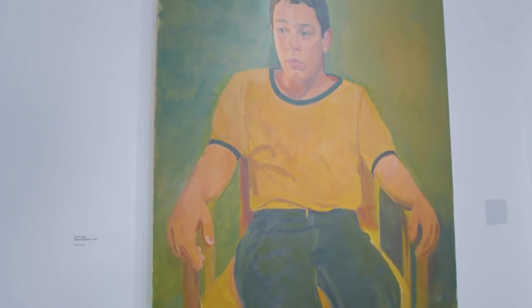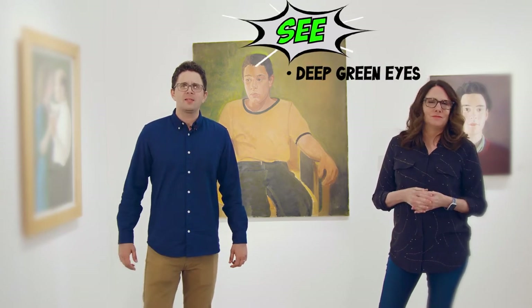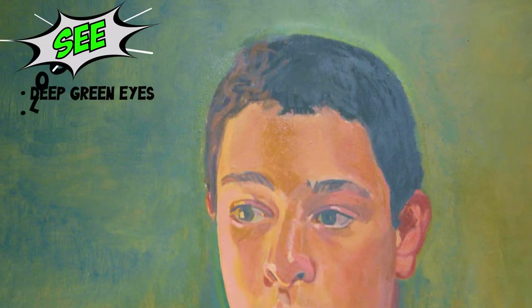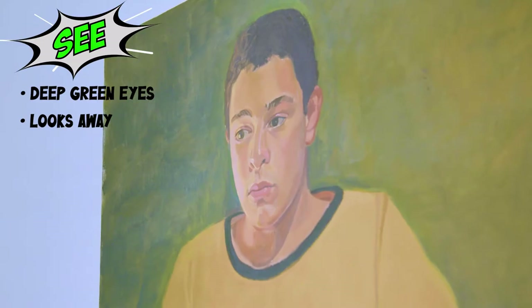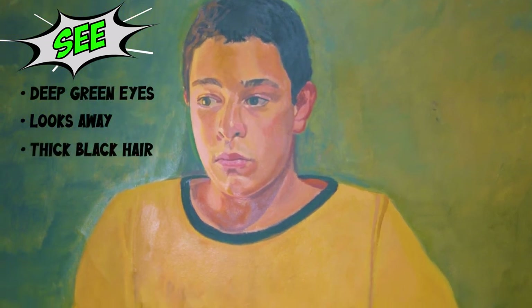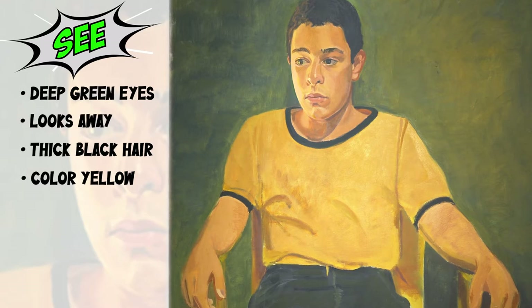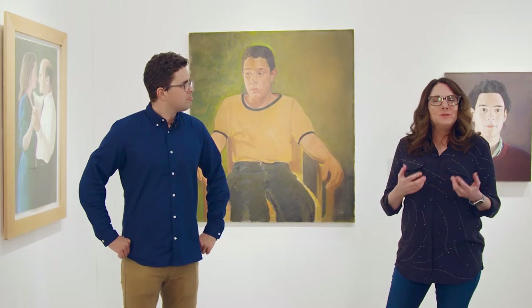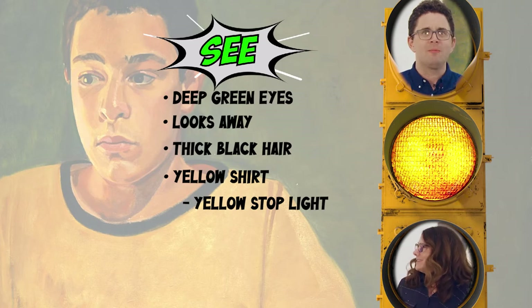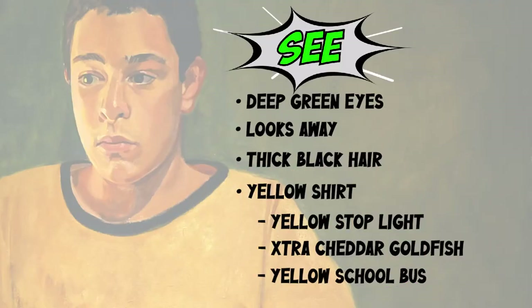Who is this character? What's he all about? What's the first thing you see or notice? His deep green eyes — they really draw me in even though he's looking away from me. I wonder what's getting his attention. I also see his thick black hair; it matches the black trim on his shirt. The black trim on his shirt really brings attention to the color yellow. Why did the artist use that shade of yellow? It reminds me of a yellow stoplight, extra cheddar goldfish crackers, or maybe the school bus I took to elementary school. Look at all the adjectives!